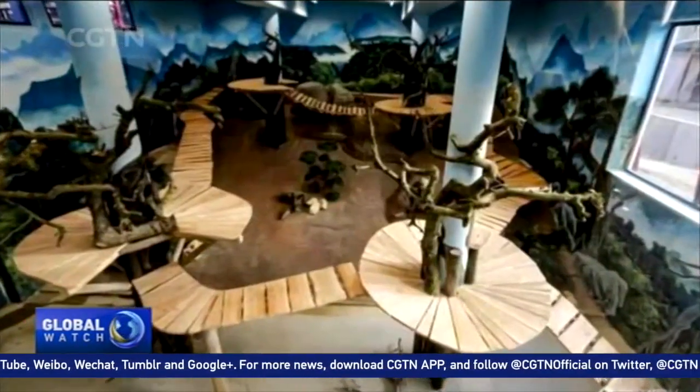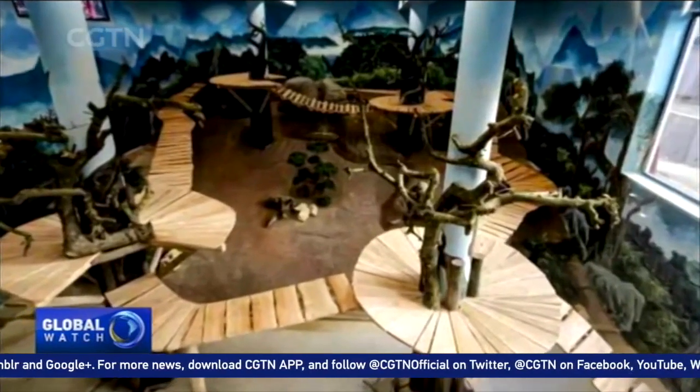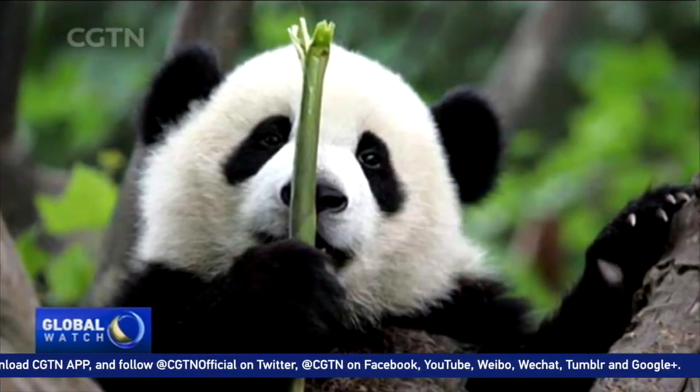Internet users in China were shocked after seeing it and are saying it is the most luxurious panda enclosure in the world.